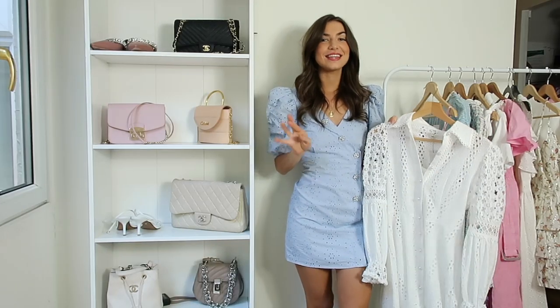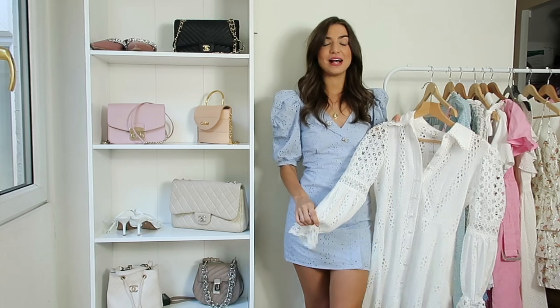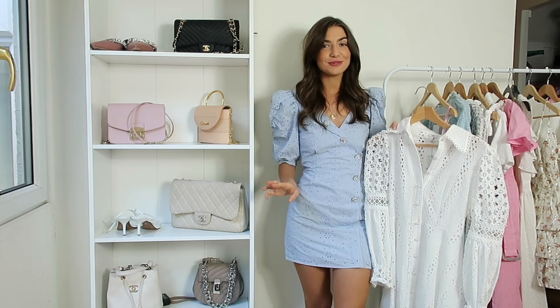The first thing that I think you need in your summer wardrobe is a white dress. I love white in summer. I think it's so chic, it's so classic, it's so fresh. I just think you can't go wrong with it.